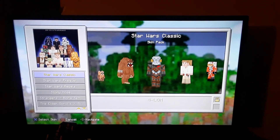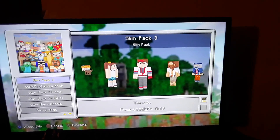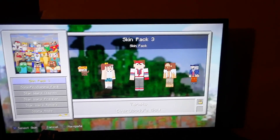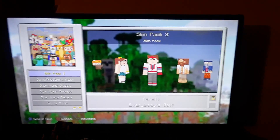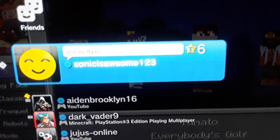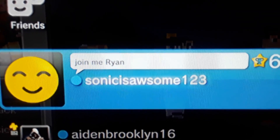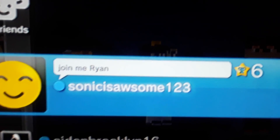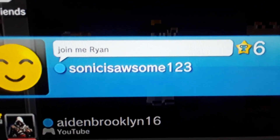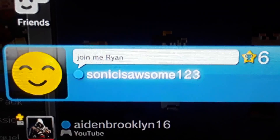If you guys are true fans of mine and you want to actually meet me on PS3 and want to learn how to get custom skins, I'll show you my PlayStation name. My PlayStation name — if you've seen it in a couple of my videos — it's SonicIsAwesome123. That is my PSN name. You can go add me right now if you want to, so you can learn how to get custom skins on the PS3.